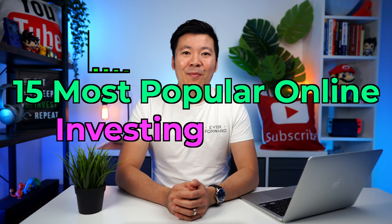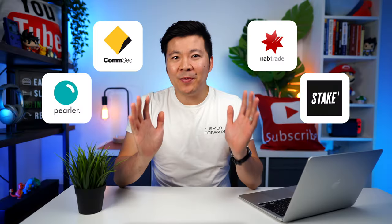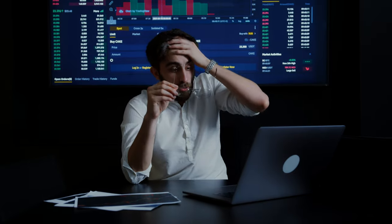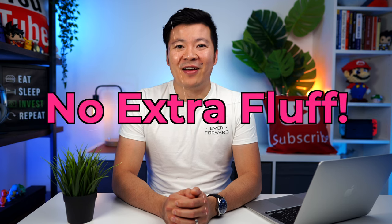In this video, I'm going to compare 15 of the most popular online investing brokers that allow you to invest in the Australian stock market. With so many options out there, it can be very confusing for an investor like yourself to choose the right one. I truly believe that investing does not need to be complicated, and there is a lot of information out there that overcomplicates everything and intimidates new investors from beginning their investing journey. So this video will cover only the important things you need to know with no extra fluff.